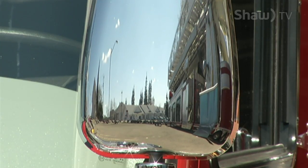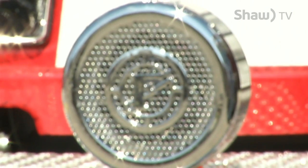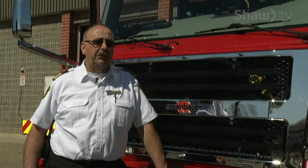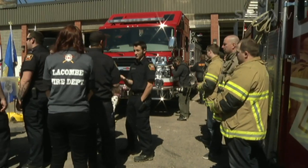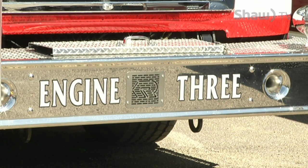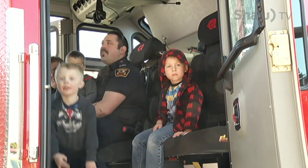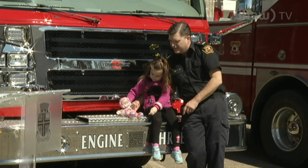Local knowledge of the city and the direction it's taking as it grows was useful in building this truck. We took that knowledge and tried to put it into the truck — for example, a short turning radius would be a feature that would be desirable for us. Engine number three will replace an old fire engine, and the $600,000 is being viewed as money well spent.